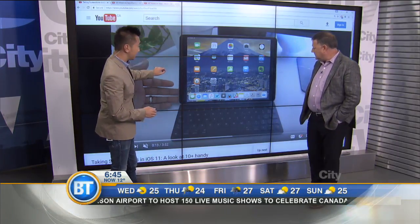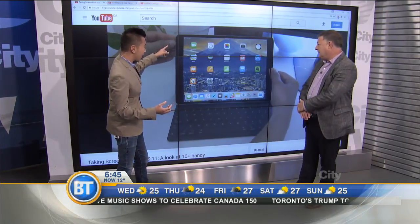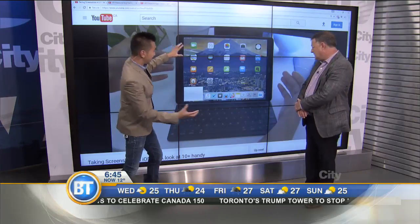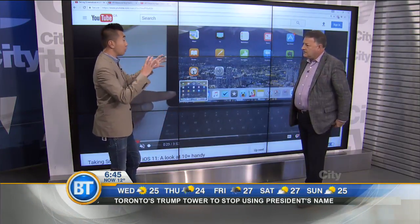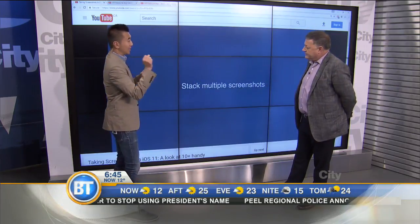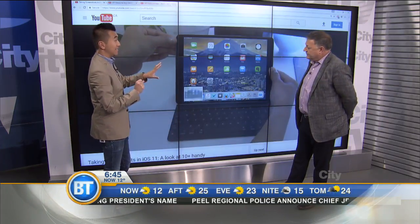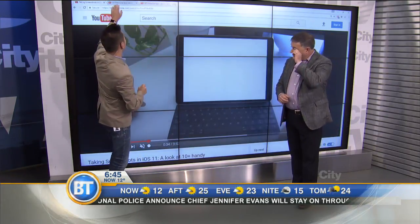One of the features a lot of people are excited about is the new screenshot, believe it or not. You take the screenshot and now it puts it in the corner, and you can open it up and draw on it. So if you screenshot a document, you can sign it, add emojis to it, and then send it straight out. People think it's really useful.